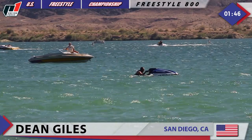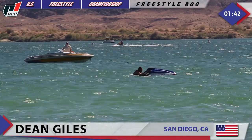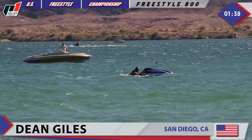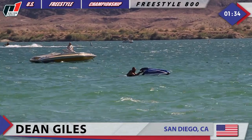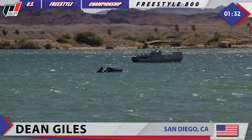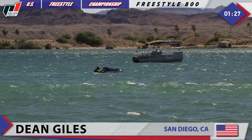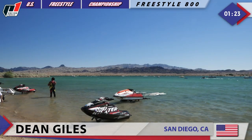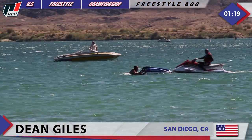Oh, that is painful — look at his head. Dean Giles now lying there in the water. This is definitely not the way he wanted to start his competition here in Freestyle 800 class at 2017 P1 Racing Fields US Freestyle Championship in Lake Havasu City, Arizona. Looks like our Marshall is going towards him to make sure that he is okay.